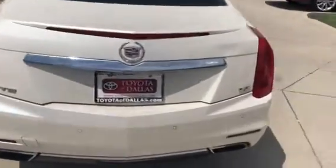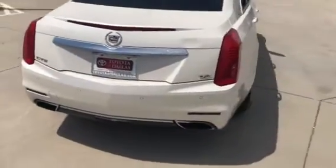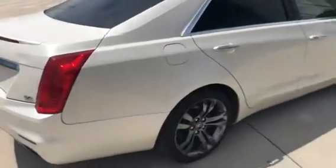This is the CTS-V. It does have your parking sensors in the front and rear bumpers.